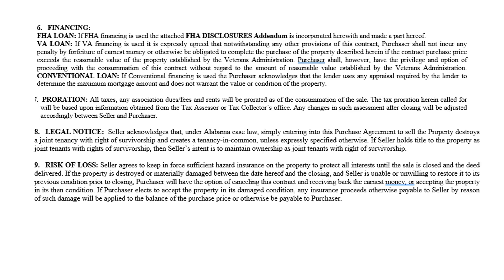For FHA and VA financing, there are additional required documents and disclosures that need to be submitted with the offer to purchase — you'll find those in your MLS documents or in dotloop. For conventional loans, the contract states an appraisal will be done to make sure the property has enough value to loan on. You explain to the buyer that an appraisal will be done to confirm the property has sufficient value. The proration paragraph states that whatever the seller owes while they own the property — property taxes, HOA fees — they are responsible for paying.